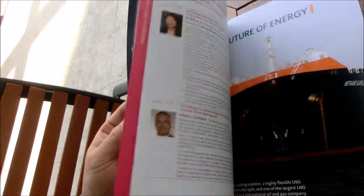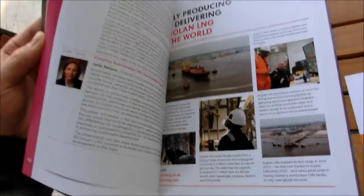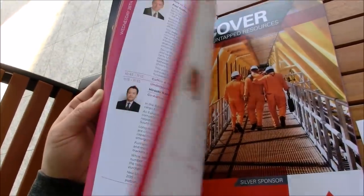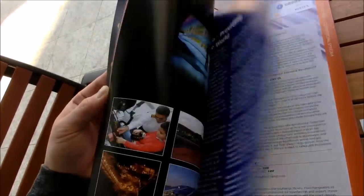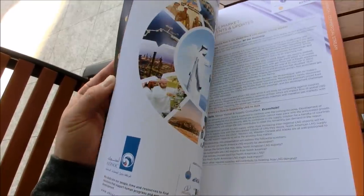Now let's take a look at the inside. The inside of the main conference program has ads, so we printed everything in high density four color. A couple of these ads have spot colors, UV coating, spot UV and spot matte coating.